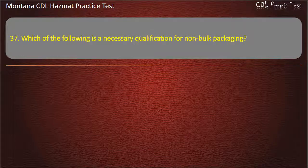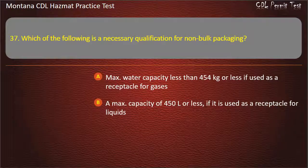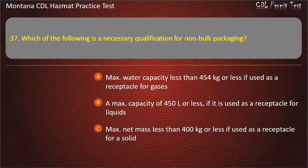Question 37. Which of the following is a necessary qualification for non-bulk packaging? Max water capacity less than 454 kg or less if used as a receptacle for gases; a max capacity of 450 liters or less if it is used as a receptacle for liquids; max net mass less than 400 kg or less if used as a receptacle for a solid; or all of the above. Answer: All of the above.